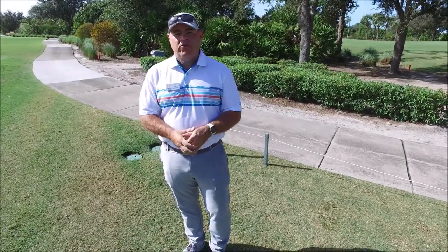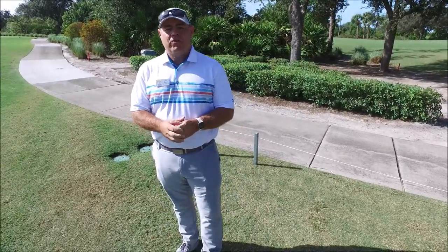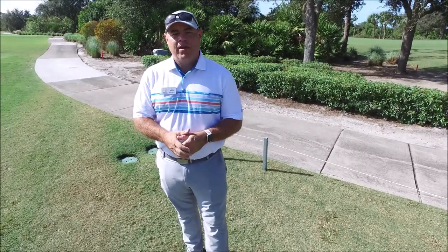Hello, everybody. I'm your head golf professional, Tim Harris. The video you just saw is a common everyday occurrence now, as golf courses around the country since the onset of this pandemic have mandated single cart riding.